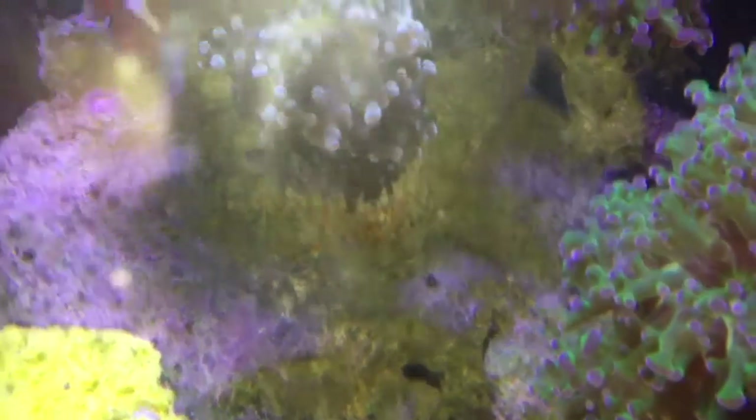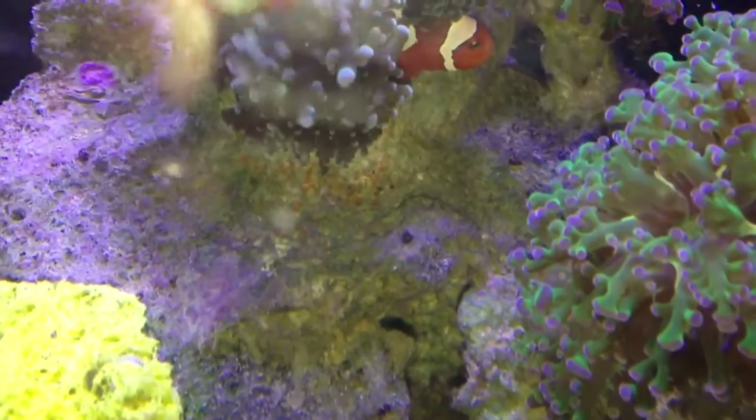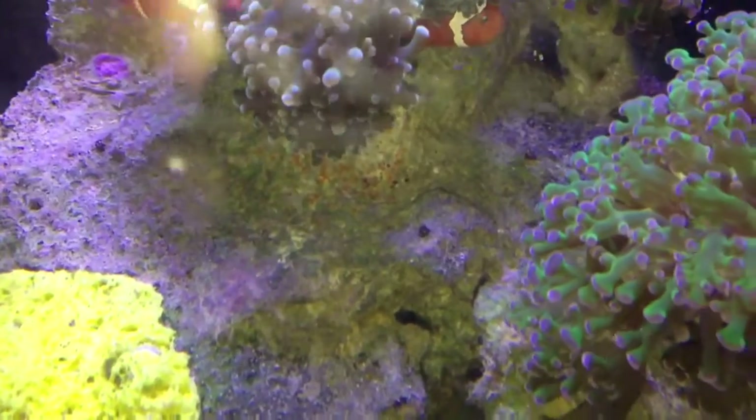Most likely they become fish food when they hatch. They just chase the Bobonius away — very protective. Don't mind the debris in the water, I just fed the tank.